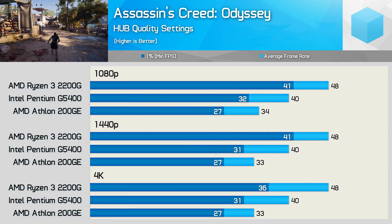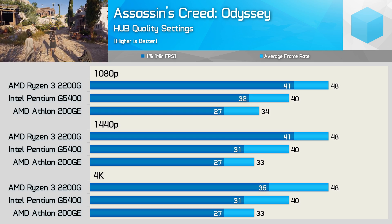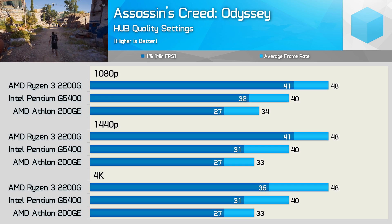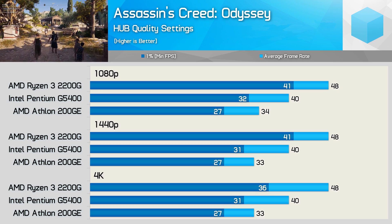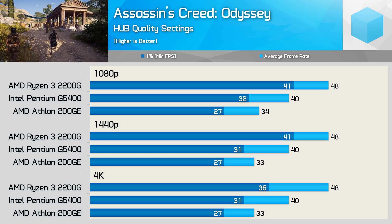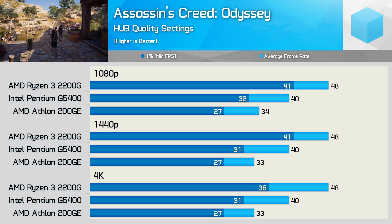First up we have Assassin's Creed Odyssey. Being the CPU-demanding title that it is, we find some extremely CPU-bound results with these entry-level CPUs. Because of this, the 1080p, 1440p, and 4K results are all identical, so let's just discuss the 1080p numbers. The Pentium G5400 was clearly much faster than the Athlon 200GE as it allowed for 18% more performance.